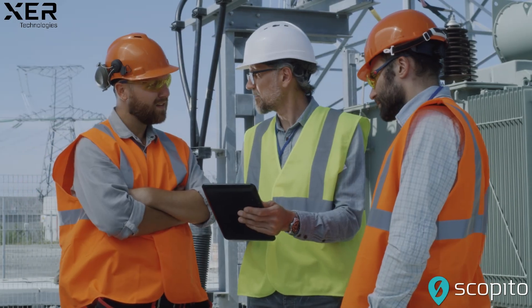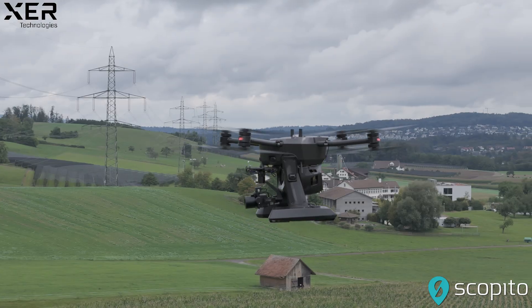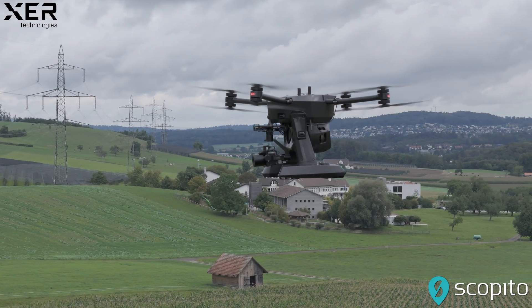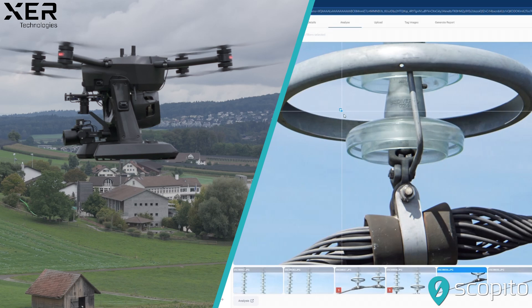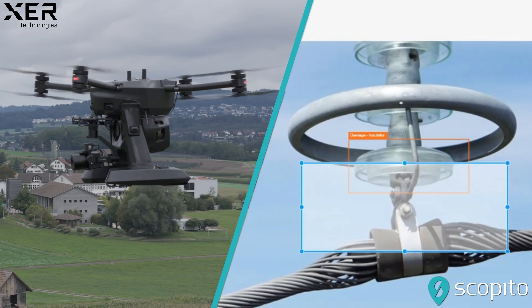As engineers analyze the data and utility crews take swift action, the combined power of cutting-edge drone technology and advanced data analysis ensures that our power grids remain safe, efficient, and reliable.